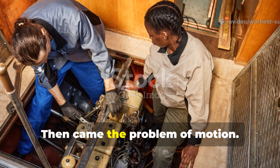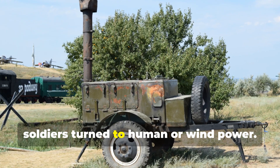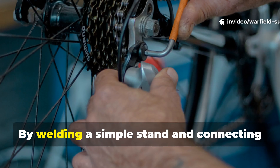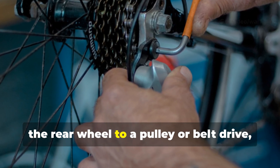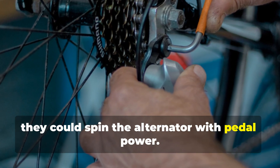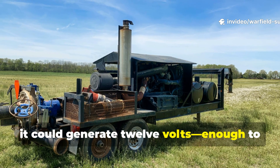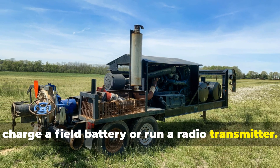Then came the problem of motion. In the absence of engines, soldiers turned to human or wind power. Bicycle frames were perfect for this. By welding a simple stand and connecting the rear wheel to a pulley or belt drive, they could spin the alternator with pedal power. It wasn't glamorous, but it could generate 12 volts — enough to charge a field battery or run a radio transmitter.